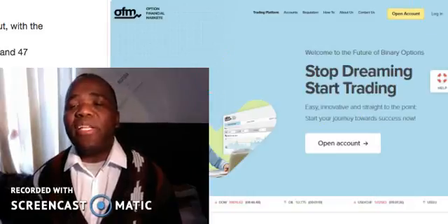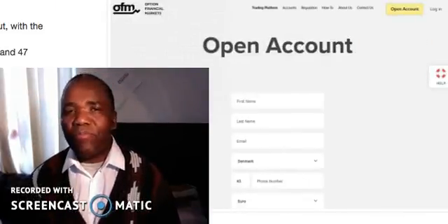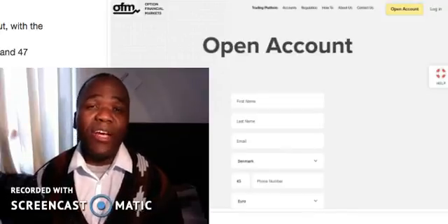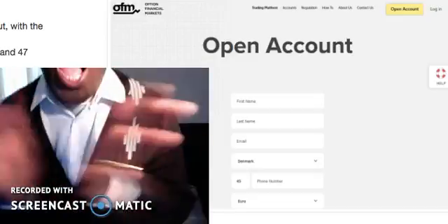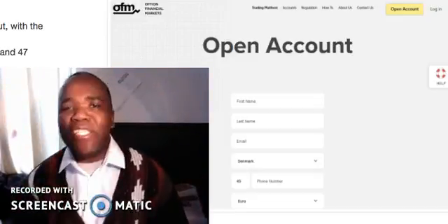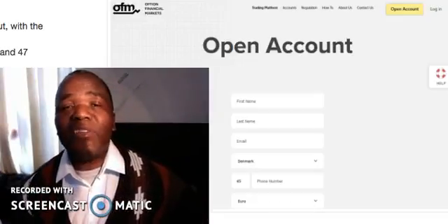If you click on that link below this video, you'll be allowed to go through that trial where you can meet the people on the video, ask them as many questions as you can, and prove that the thing is real. It's the same system that I use, and that's where I make $300 in a single day.